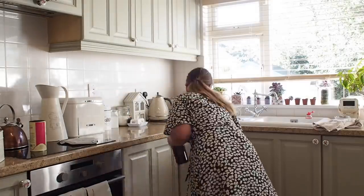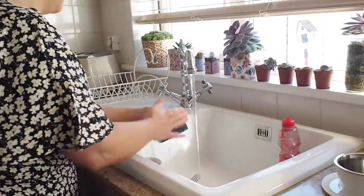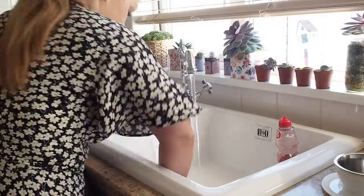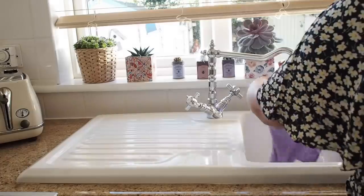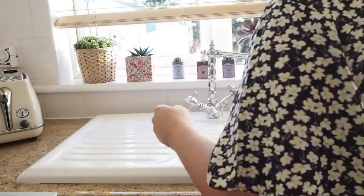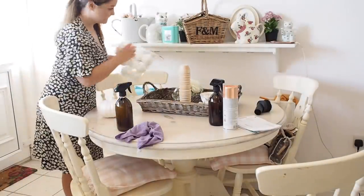I don't have a dishwasher, which doesn't bother me — I grew up not having one. When it comes to dishes, I clean as I go, so I'll clean while I'm cooking and don't end up with loads piling up. I still use Fairy washing up liquid for my dishes, but I'm going to try making my own washing up liquid with Castile soap once this bottle runs out.